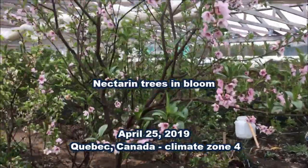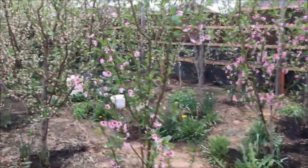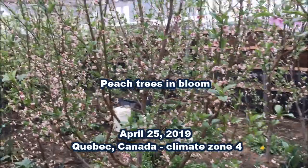About two weeks later the nectarine trees were in bloom, and also the peach trees.